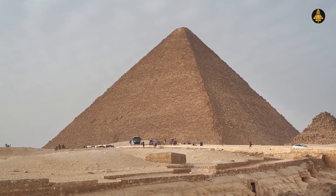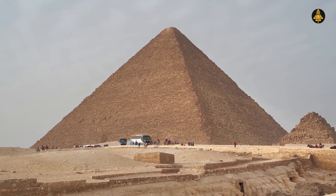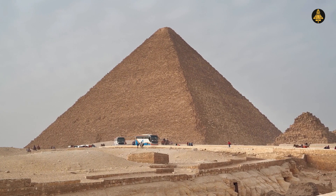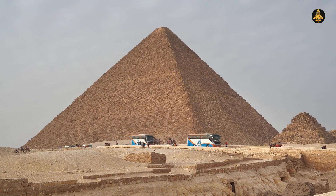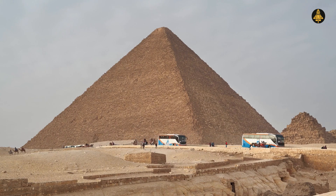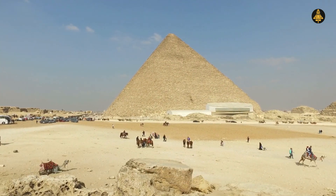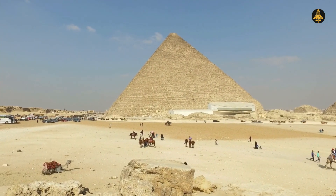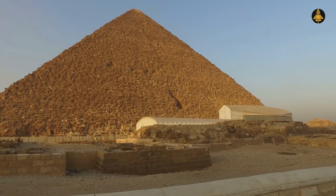The Great Pyramid of Giza. Towering over the sands of Egypt for more than 4,500 years, it stands as the last surviving wonder of the ancient world. This colossal monument isn't just impressive for its size — its construction is so precise that it remains one of the most accurately built structures on Earth, with its orientation only 3 feet, 6 inches off True North.